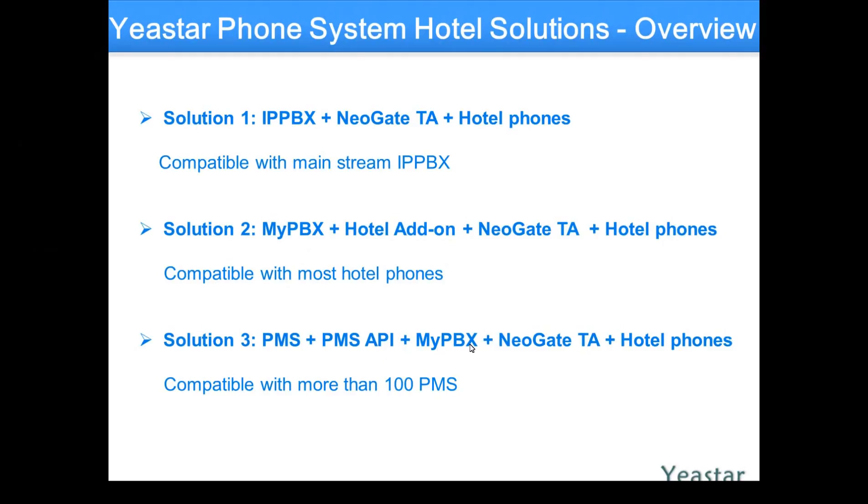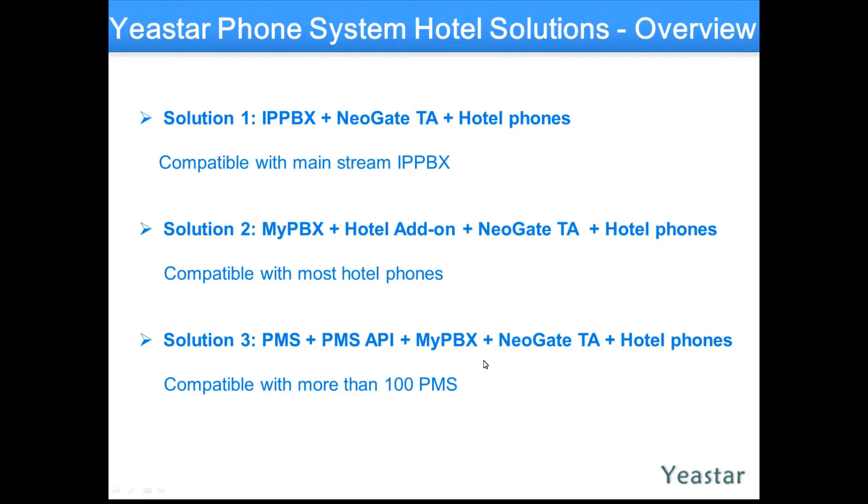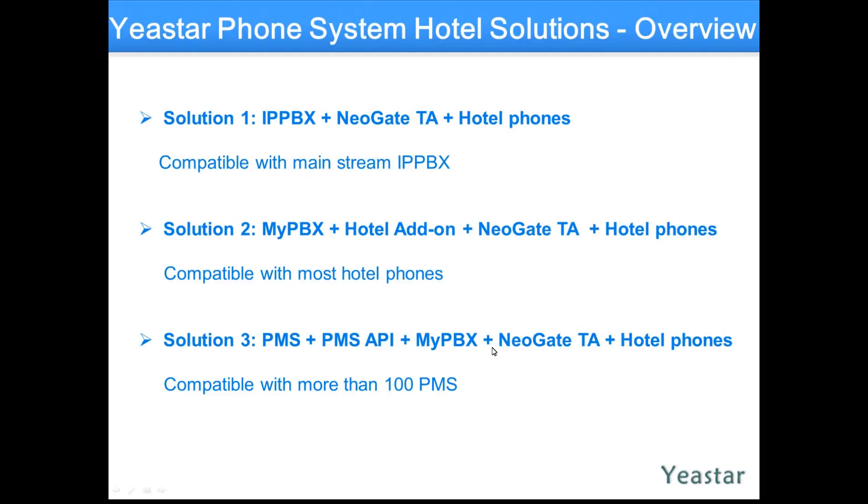That API application does the middleware between — hi, I'm Yeastar, and hi, you're a PMS — here's the language we're going to use in between. So this is what it's made for, in case people don't know what it means. The beauty is Yeastar is compatible with more than 100 PMS manufacturers out there in the world, so I'm sure you can find your integration.